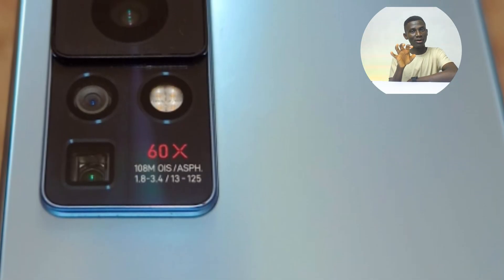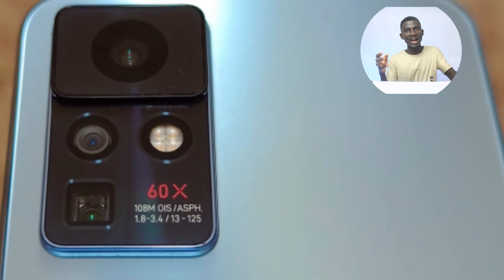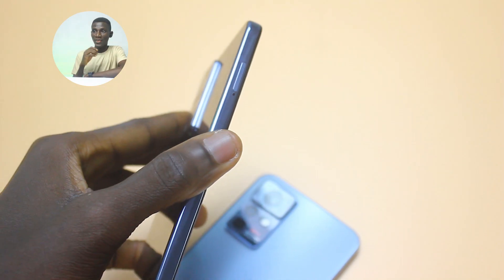Sitting at the helm is the MediaTek Helio G95 chipset. I purposely saved this for last: the periscope lens, capable of 5x optical zoom and 60x hybrid zoom. Your zoom life just got better, and the Infinix Zero X Pro is one of the few phones in the market to have a periscope lens at a price under $400.